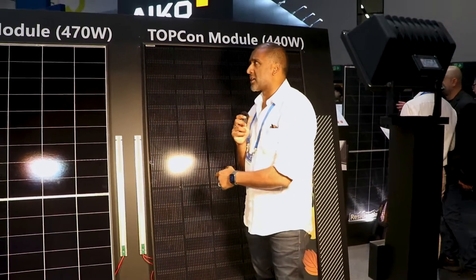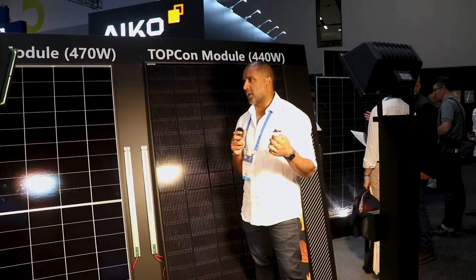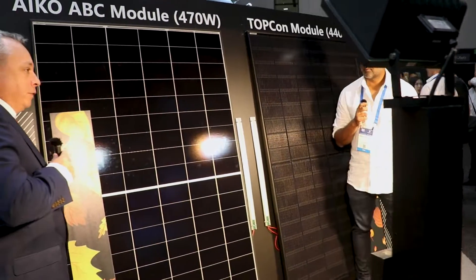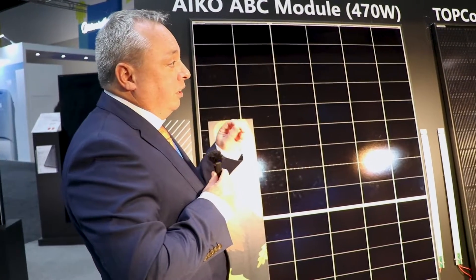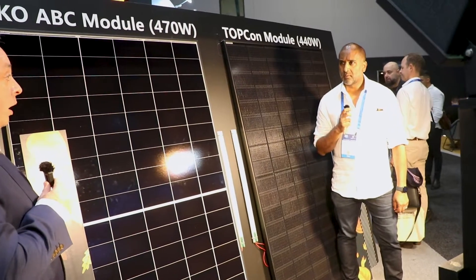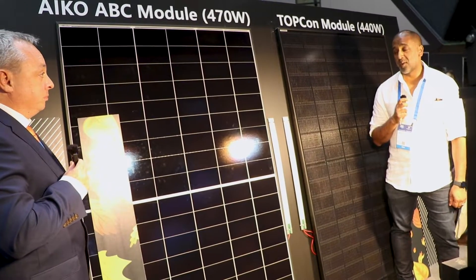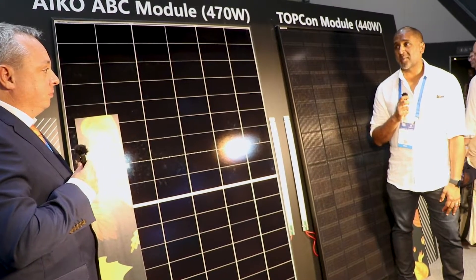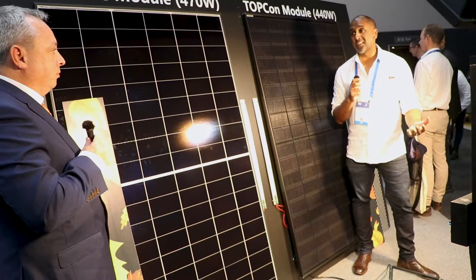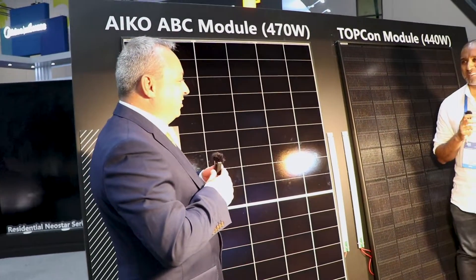Obviously you've entered the marketplace with a series of amazing modules. Are you going for residential, commercial, and CNI? We cover all three major sectors: residential, commercial, CNI, and the utility scale sector — we have panels available for all of those. Congratulations on entering the marketplace. I'm very excited to see ICO appear on a number of different installations and on our TV shows. Thanks Josh, and thank you for supporting us.